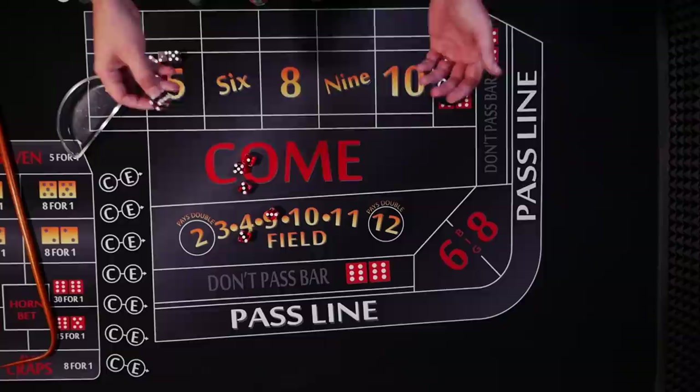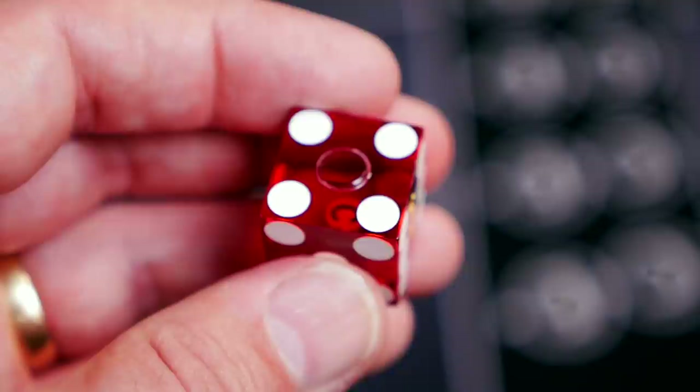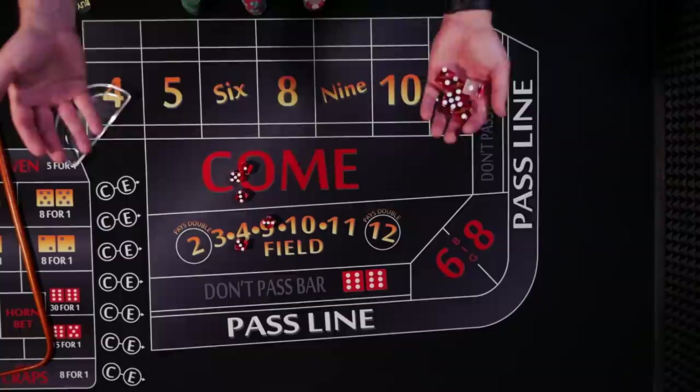Number twelve: cancellation. When a casino decides to retire or cancel a set of dice, they destroy it in some way. The most common method is a circle stamp punched into the die, making it easy to see that it's canceled and no good for play. You'll often find these canceled dice in the casino gift shop.